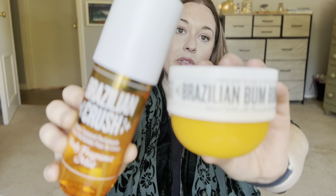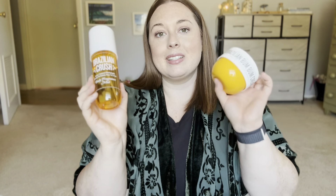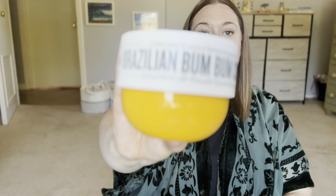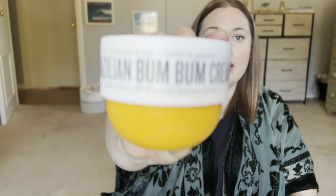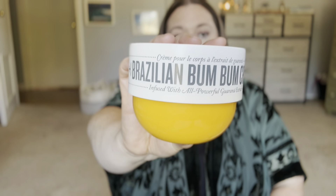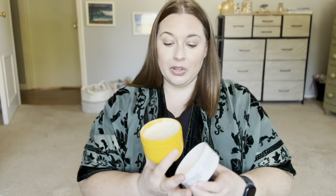You guys, I have gone through so many of these. I'm sure you are familiar with these products if you are familiar with Sol de Janeiro at all. The Boom Boom Cream was all the rave back in the day and I have gone through so many containers of this — this size, the mini size, the biggie size. They had the biggie for a while and I've gone through a few of those.